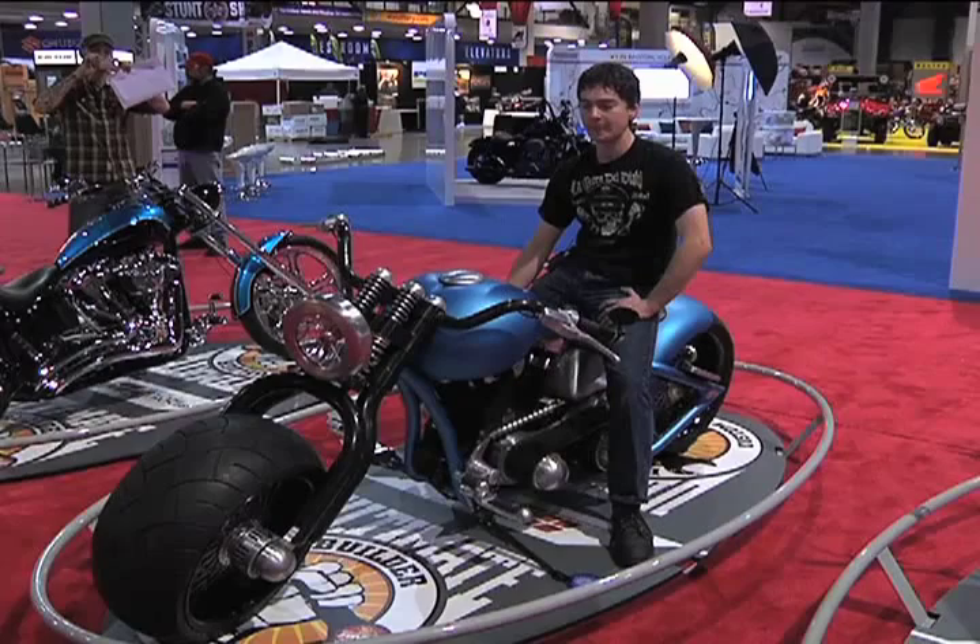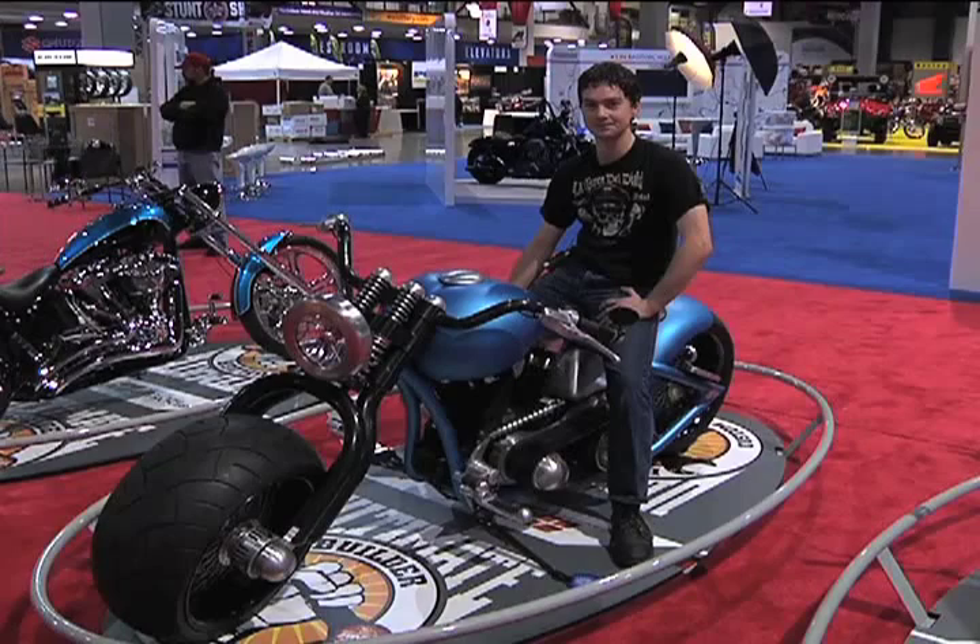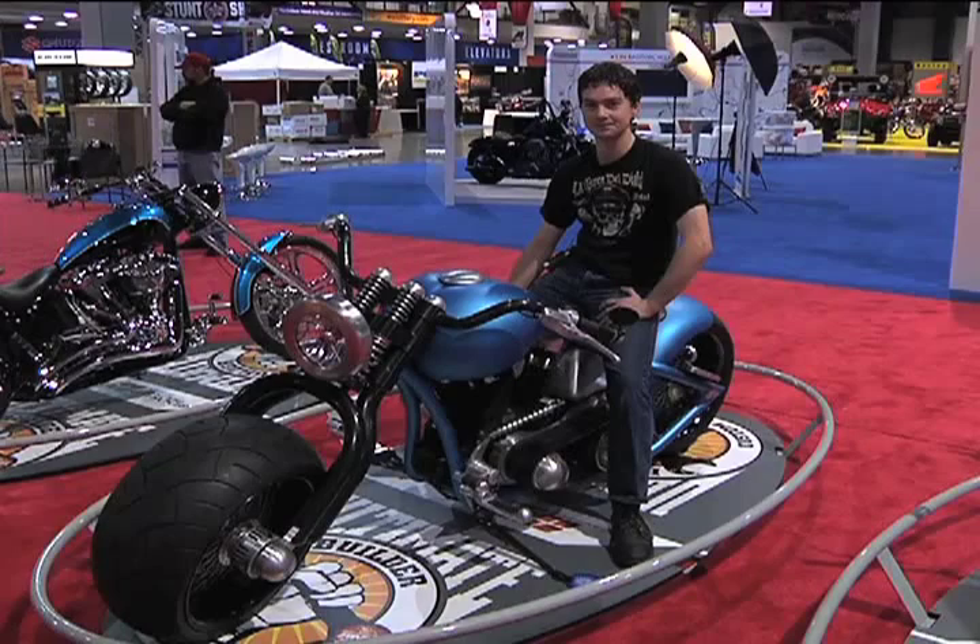Anybody else you'd like to thank? Yeah, everyone at those companies were really instrumental. If somebody wants more information, do you have a website? Yes, our website is KootenayMotorcycleArt.com — that's K-O-O-T-E-N-A-Y MotorcycleArt.com.